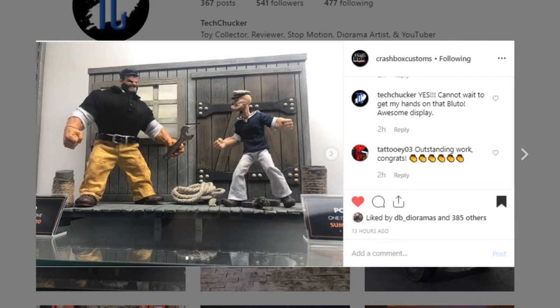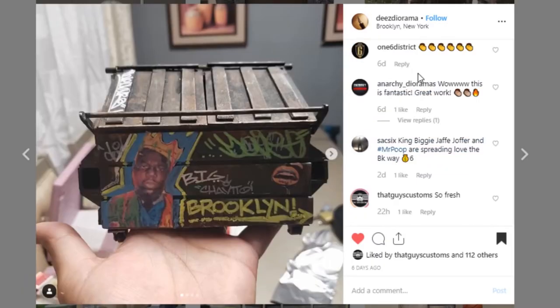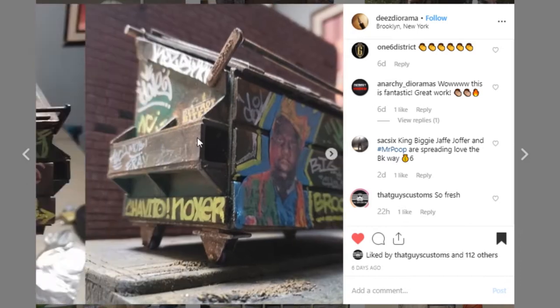Go give them a follow and a like, and I have to say I'm so excited to have this Bluto coming soon. Next up is this dumpster from Dee's Diorama — really impressive piece. The paint work is always what I like about their work; it's very raw and looks very realistic. He does a great job. It's a great addition to any diorama, so go check him out and give him a like and a follow.